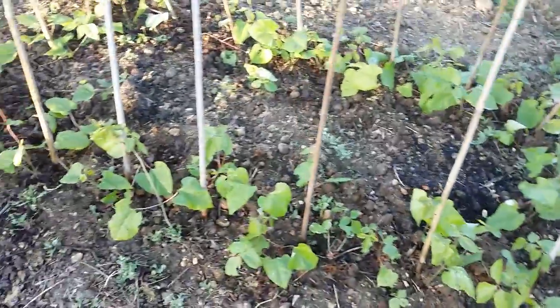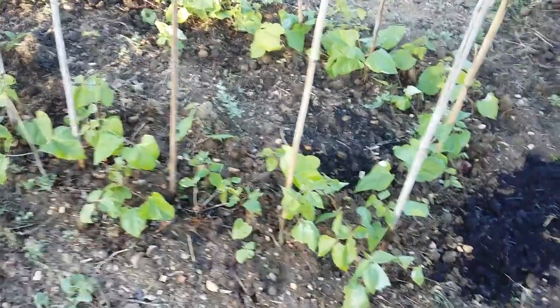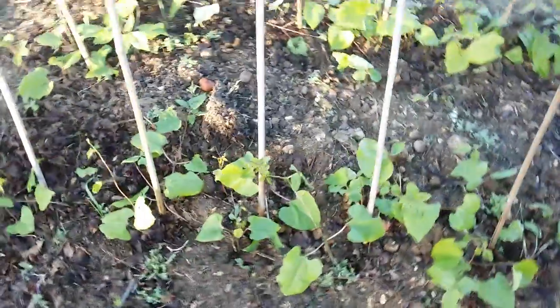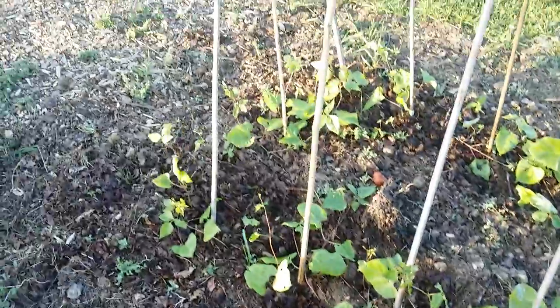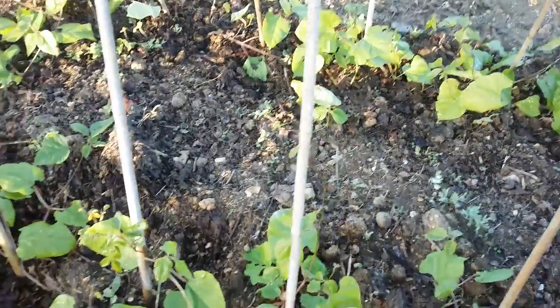Now these are my runner beans, variety Enorma. Once again the seeds came from Savers and they were very cheap. They're looking very good — I set these probably six weeks ago in the polytunnel just to keep them away from the frost and give them a little bit of extra warmth and a head start. They're looking good, and ones like this are starting to make their way up the canes — they'll be wrapping around soon.